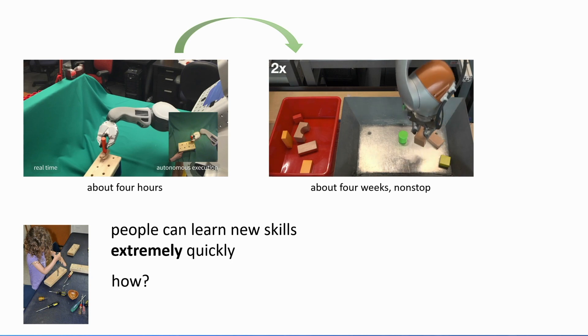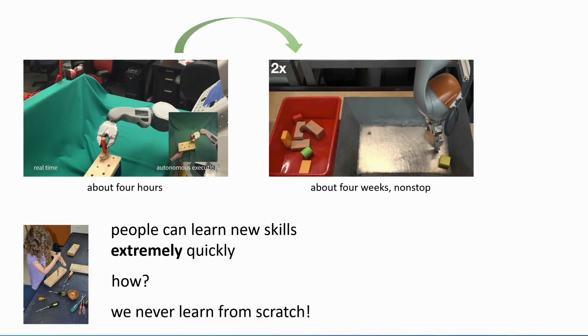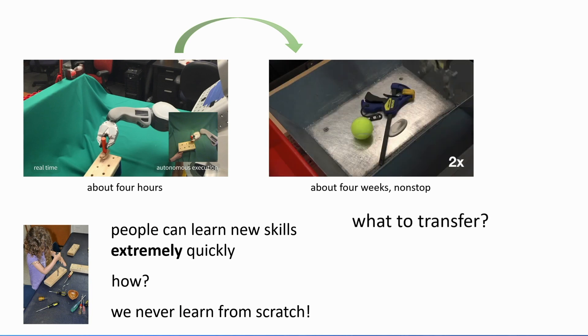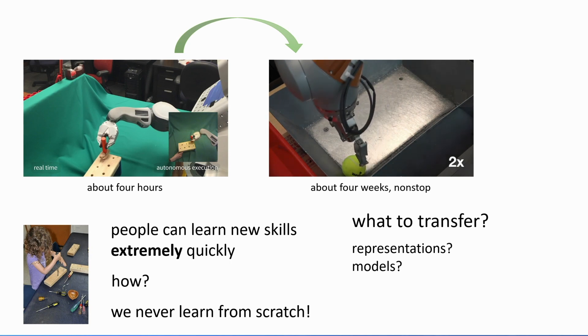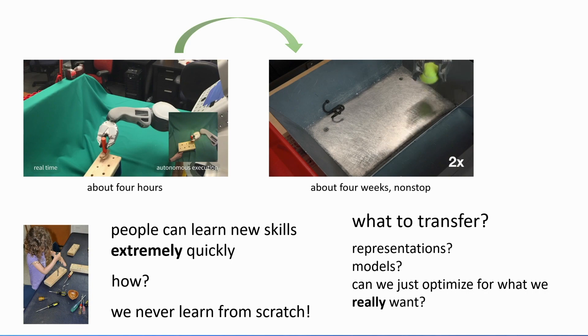So how can people do this? A very reasonable hypothesis is that people aren't actually learning from scratch. Even though you can learn to use a new tool, you have rich prior knowledge about how the world works. So we never really learn from scratch, and maybe we can get our machines to also not learn from scratch — to distill prior knowledge from other tasks they've learned in the past. What should we transfer? Perhaps representations, feature representations of the world, or a model. But maybe we can optimize for exactly what we really want: the ability to learn new things quickly. Perhaps we can explicitly optimize models so that they learn new things more quickly.